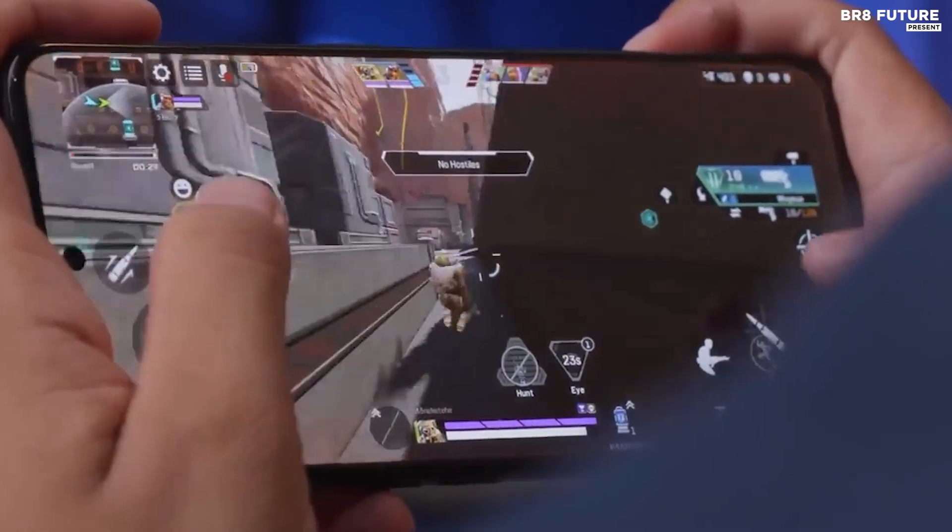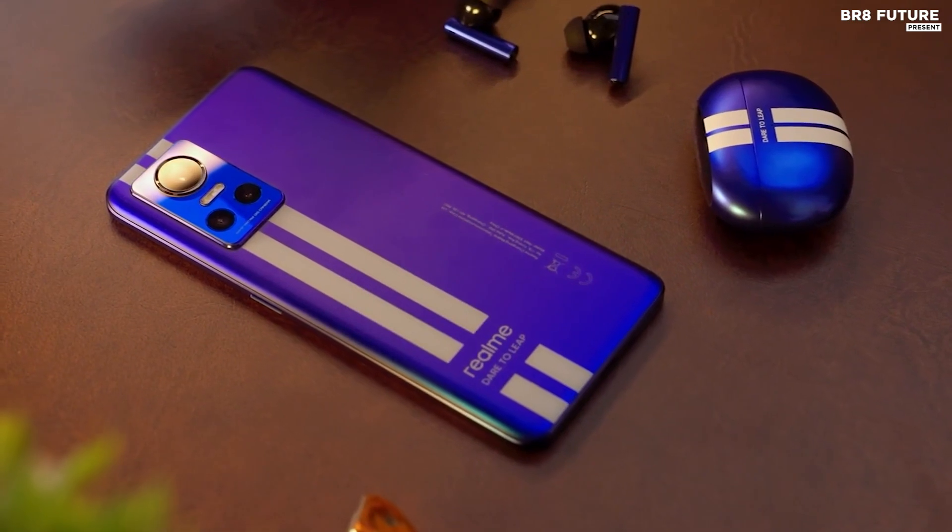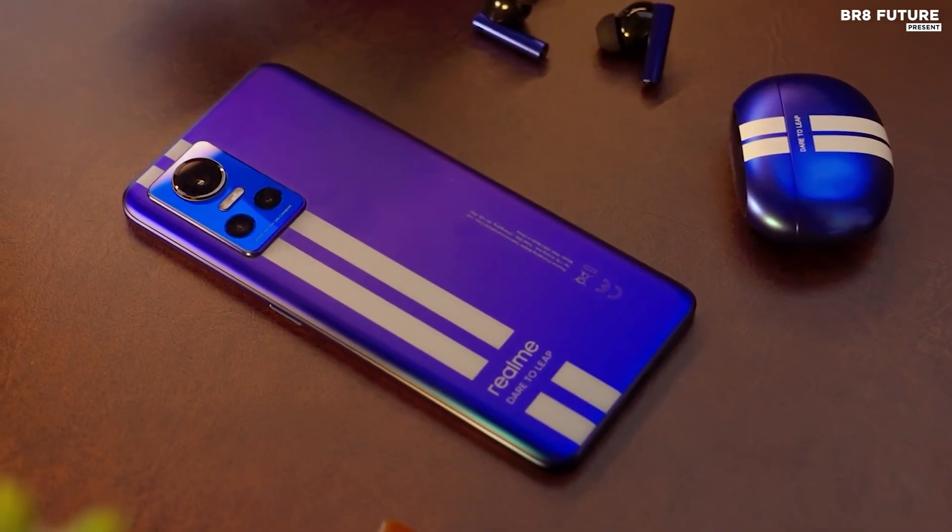Overall, the Realme GT Neo 3 is a great gaming phone. It has the power, design, and features that gamers need for a great gaming experience.